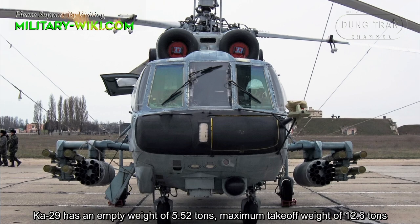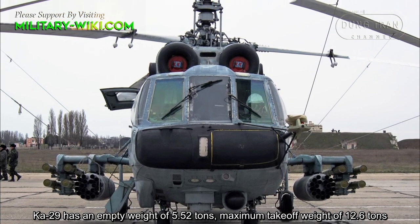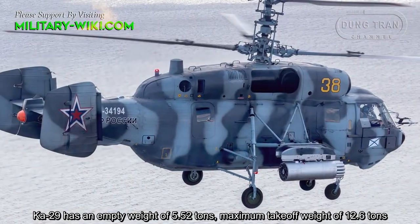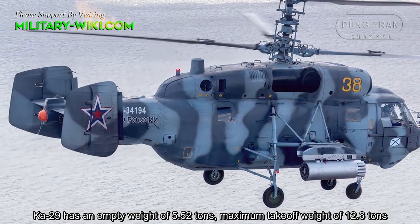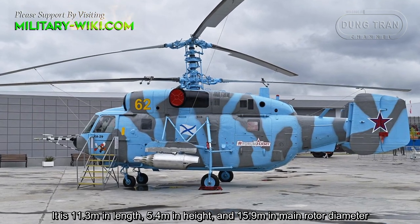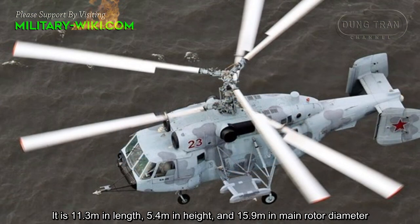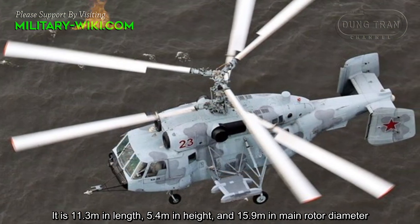The Ka-29 has an empty weight of 5.52 tons and a maximum takeoff weight of 12.6 tons. It is 11.3 meters in length, 5.4 meters in height, and 15.9 meters in main rotor diameter.